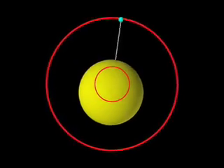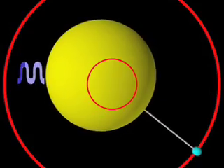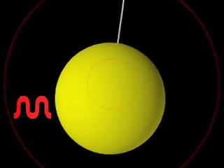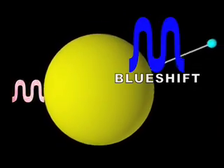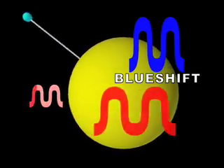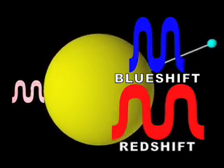As the star moves toward our line of sight on its tight circle, the wavelength of the light coming at us becomes compressed, shifted to the blue. As the star moves away from us on its circle, the wavelength of the light gets stretched out, shifted to the red. This blue shifting and red shifting of the light caused by the star's wobble is known as the Doppler effect.